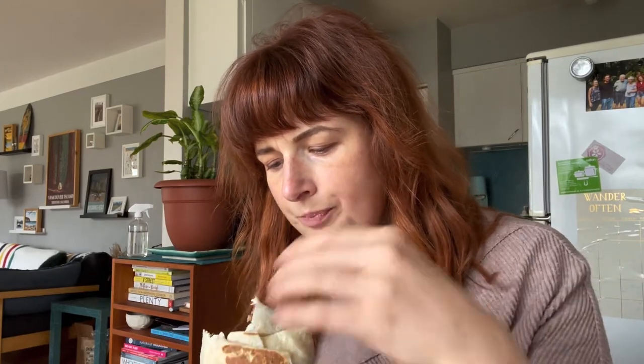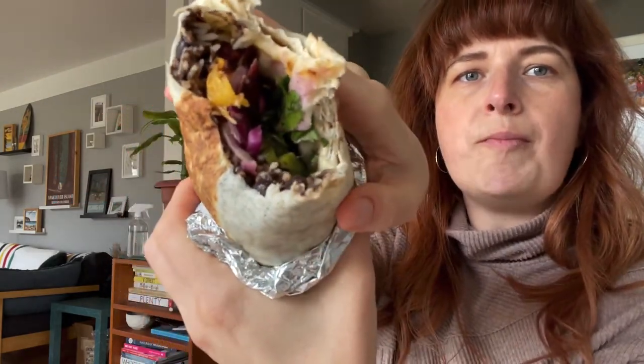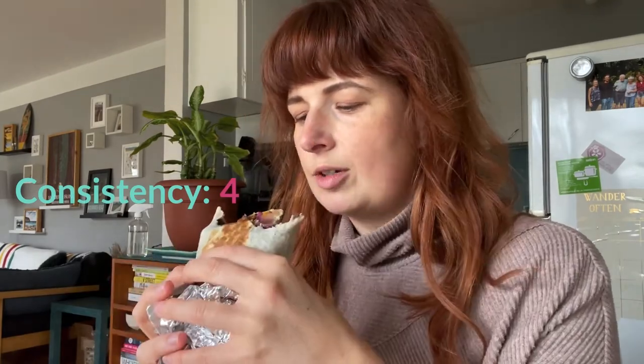Oh wow. The first bite always has a lot more wrap because of the way they fold them, so let me get a good taste. So far the most diverse group of flavors. Beautiful purple cabbage. Fresh chopped jalapeño. The cilantro is really coming through. Flavor-wise, I think this one's my favorite. I still think Tacofino has a slightly better texture — the crispiness of the yam. But there is definite crispiness here with the onion and jalapeño.